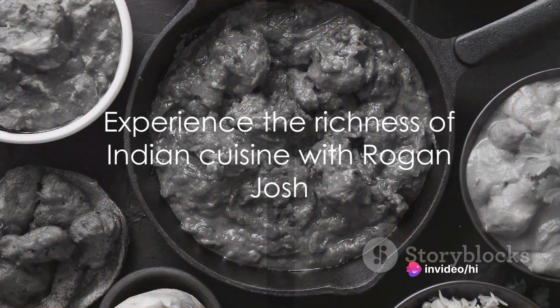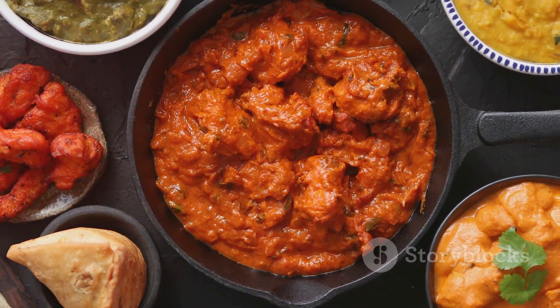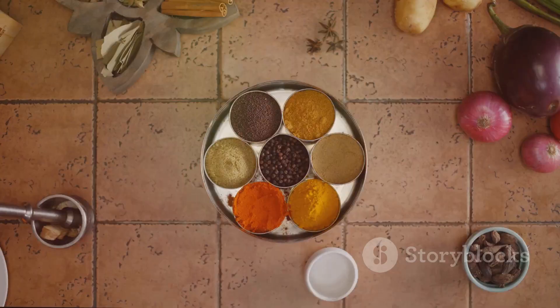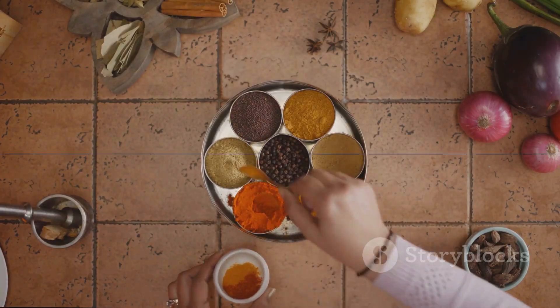So the next time you find yourself craving a dish that is warm, flavourful and deeply satisfying, remember Rogan Josh. It's a dish that invites you to slow down, to savour each bite, and to appreciate the art of cooking. A dish that, once tasted, is never forgotten.